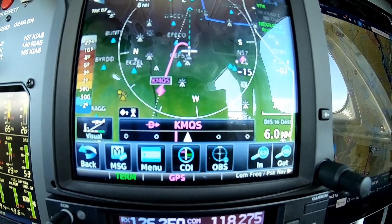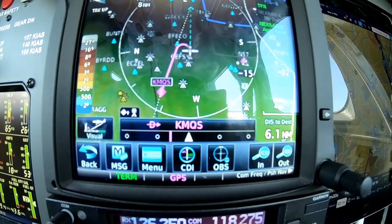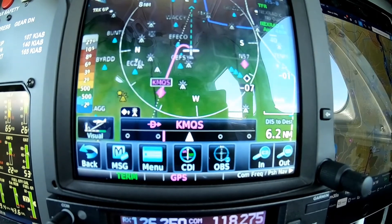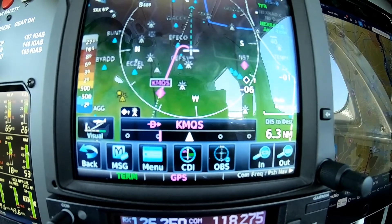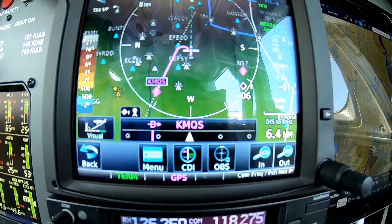RB6 is four miles to the south, planning straight in runway 23. So I'm going to make a turn into the airport right now, and then I'm going to activate the visual approach to 29.